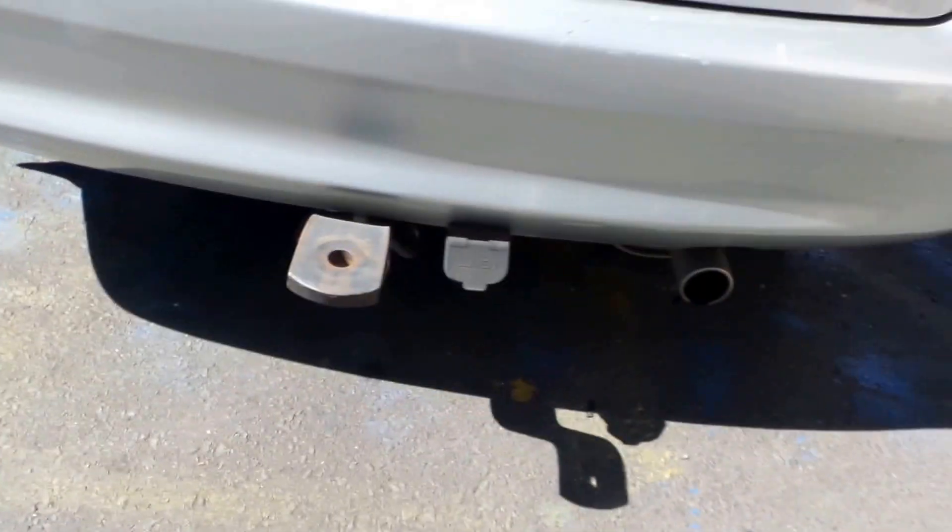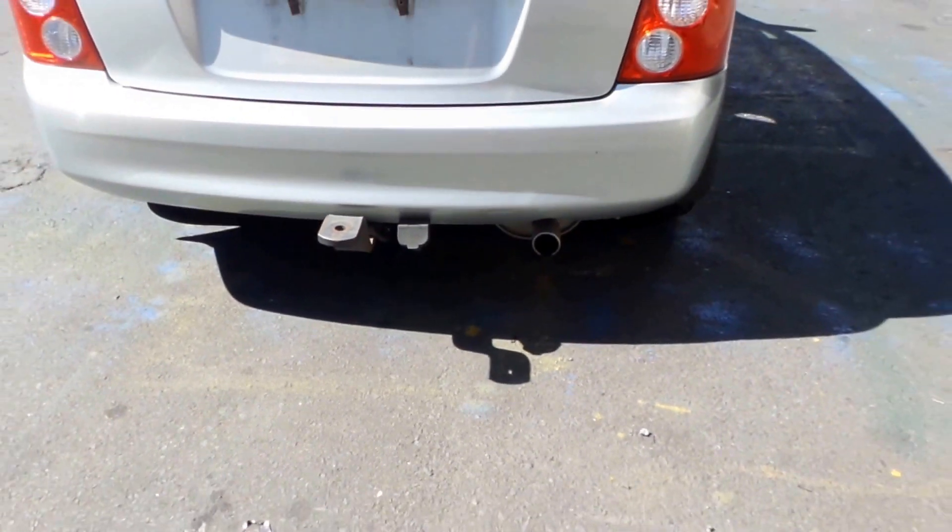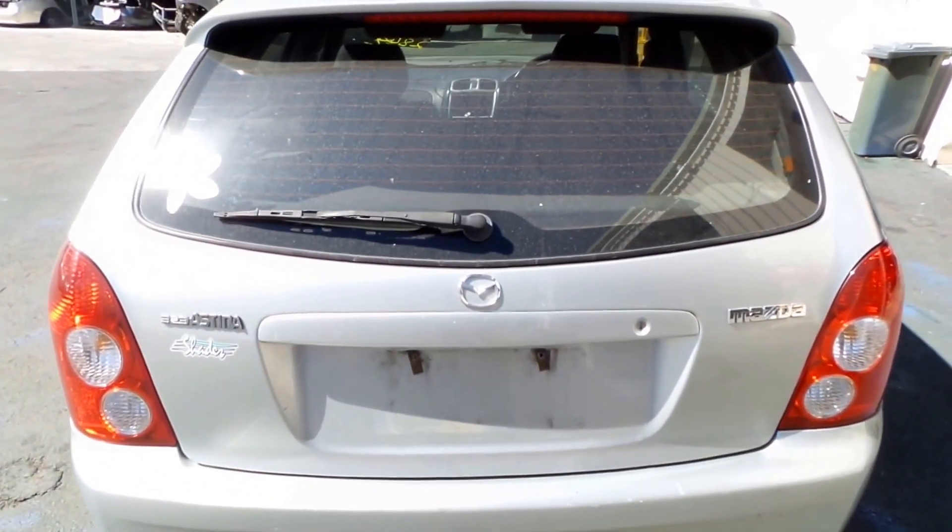This vehicle is also fitted with a towbar. That would come with all the bolts, mounts and wiring loom. Good spoiler type tailgate.